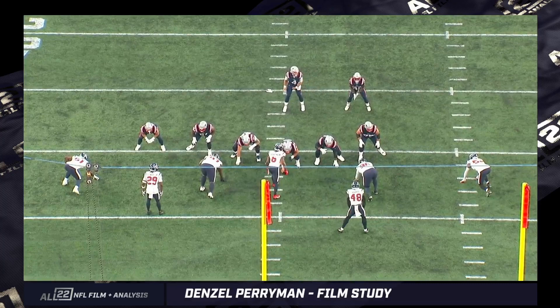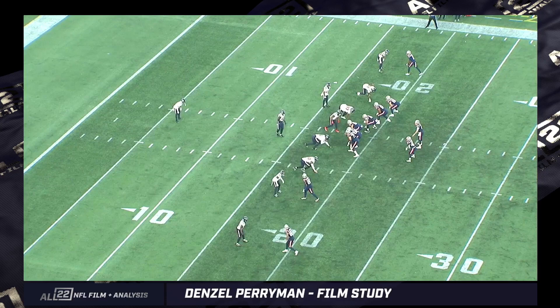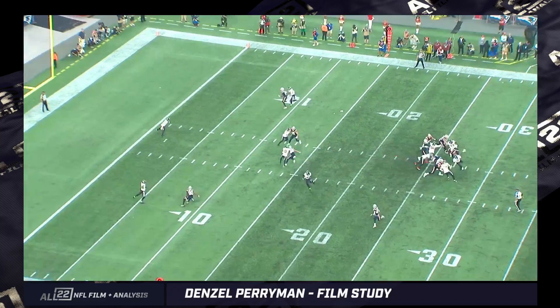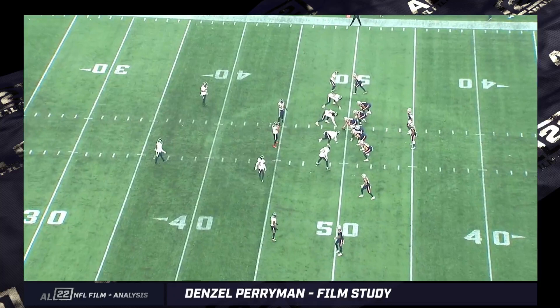I think he's playing very multiple — versatile — being asked to do a lot of different things and executing it. All-22, same play. It's third and four. The D-tackle stunts across the left guard's face. Perryman steps back, makes it look like he's dropping out, then blitzes through to the B-gap. Both edge rushers appear hard-coded to get outside rushes, occupy the tackles, not let the O-line slide, which opens up that B-gap to the left side. I love the fake drop and how he executes it.